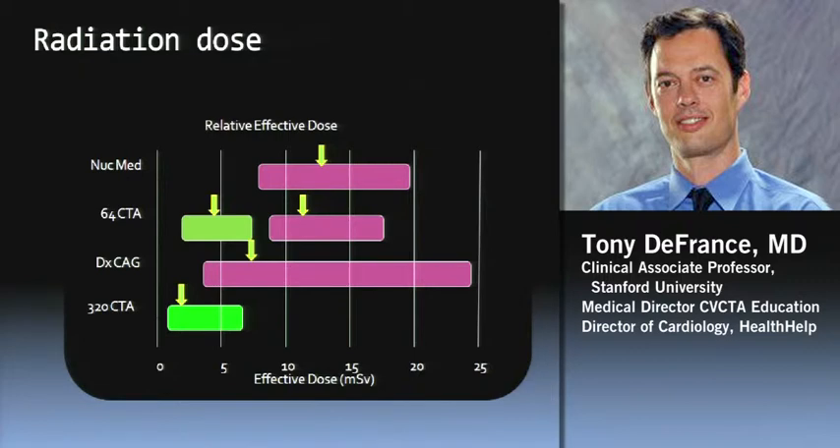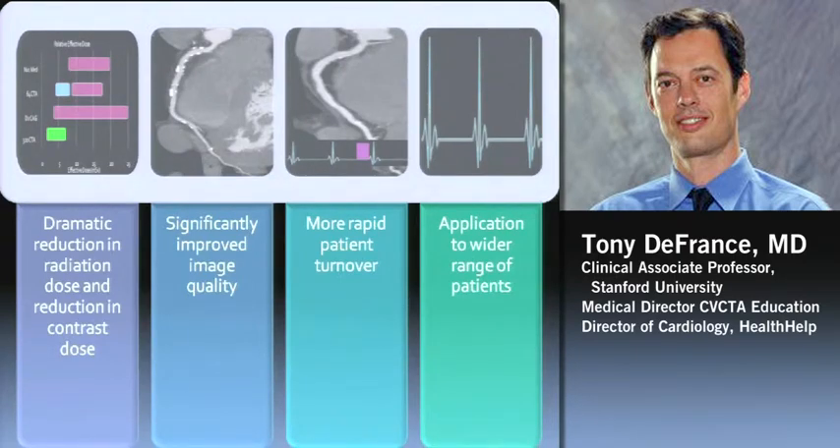Speaking of radiation dose — typical nuclear stress is maybe 14 millisieverts. Retrospective 64-slice was about 12 to 16 millisieverts. Diagnostic cath is somewhere around 6 millisieverts for a non-complicated case. With prospective 64-slice, you can get it down around 5 to 6 millisieverts. With the 320, we're getting studies down around 2 millisieverts — a dramatic reduction in dose and contrast with improved image quality. We got one of the first 320s in the U.S. in 2007, so we've had it about four years. We have more rapid patient turnover — we can do 5 to 6 an hour pretty easily and on a wider range of patients.